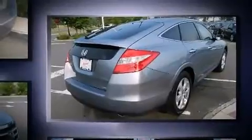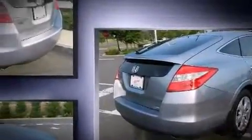It features four-wheel drive capabilities, a durable automatic transmission, and a 3.5-liter six-cylinder engine.